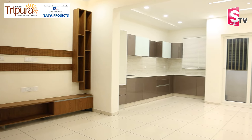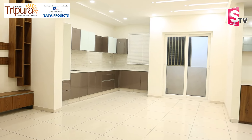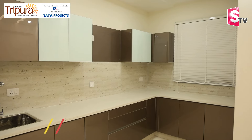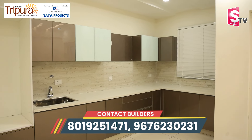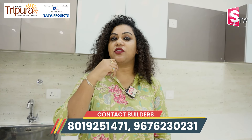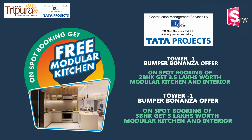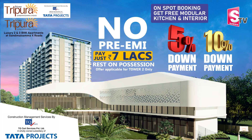We will provide an open kitchen here. There is also a modular kitchen and open space. You can contact us for all details. For Suman TV viewers watching this video, there is a special offer for 2BHK — 3.5 lakhs worth of interior and modular kitchen. You can use this offer.